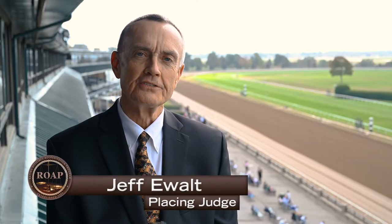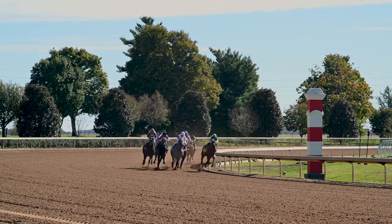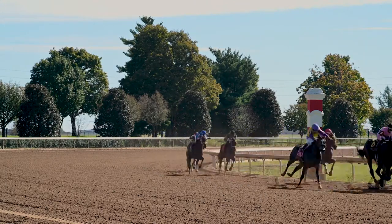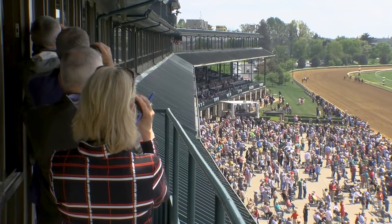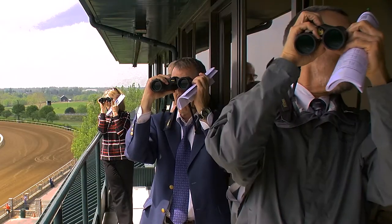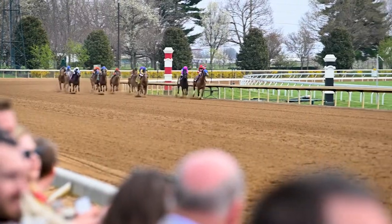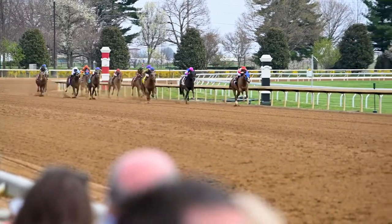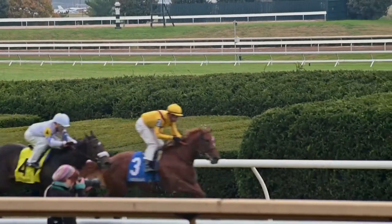My name is Jeff Ewald and I'm a placing judge here at Keeneland as well as Churchill Downs and Kentucky Downs. Primarily what we do is keep track of the top four runners in the race, observe the race with binoculars, and call out the numbers as they change in the top four running positions. One person will be running the board, keying in the numbers, and as they finish we write down the order of finish as we see it.